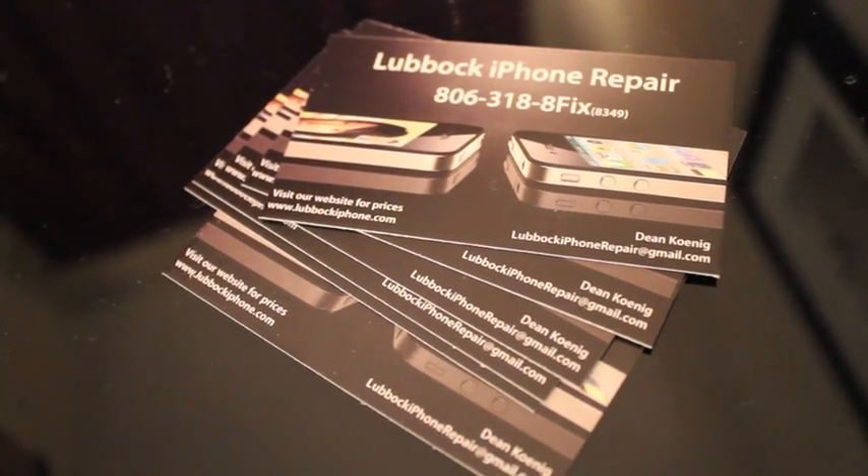I have my own website, lubbockiphone.com, and it pops up on Google whenever you search Lubbock iPhone or iPhone repair.